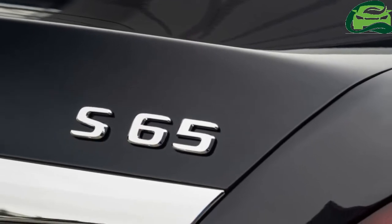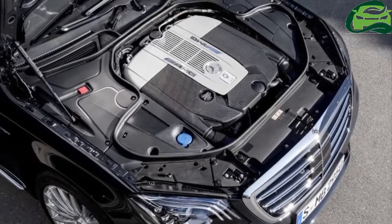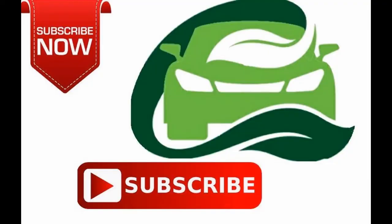The final addition is the Mercedes-Maybach S-650, also with the same V12 as the S-600, but serves up more power with 621hp and 1,000Nm of torque.